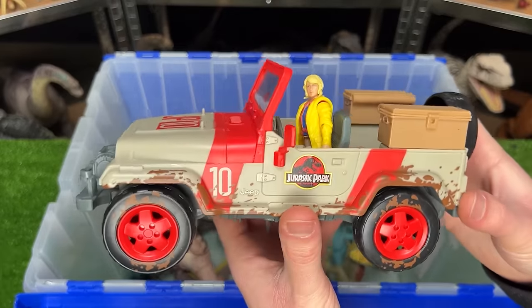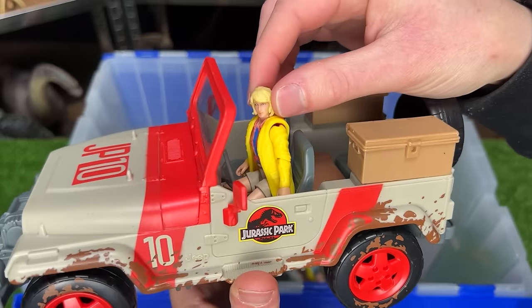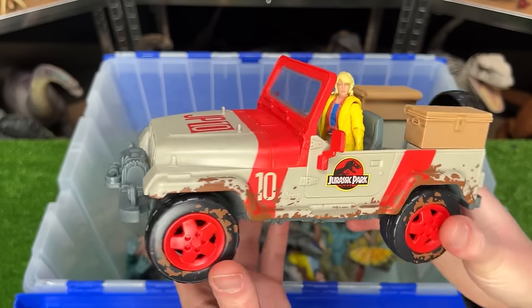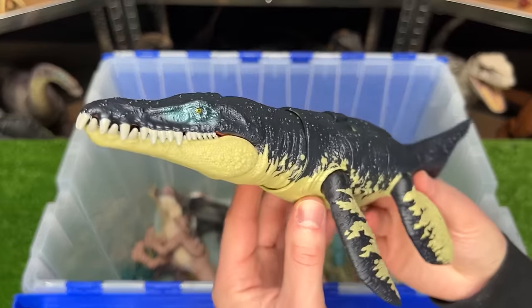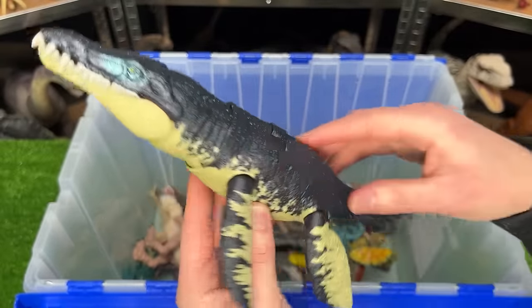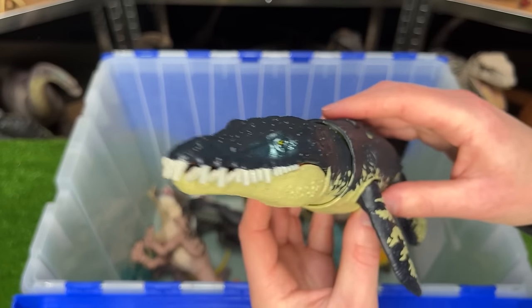Next up is this awesome-looking Jurassic Park Jeep, and on the inside is Dr. Ellie Sattler. This Jeep is from the Risky Rescue Pack. Here's another Dino Tracker's figure — the Chronosaurus — another aquatic dinosaur with the action button on its back for sound effects.